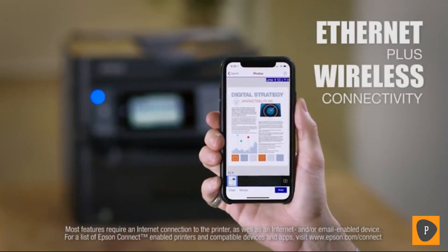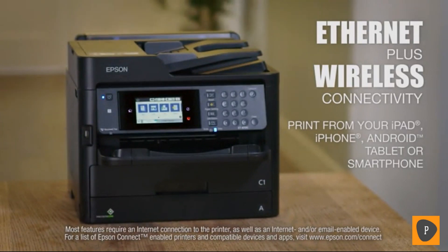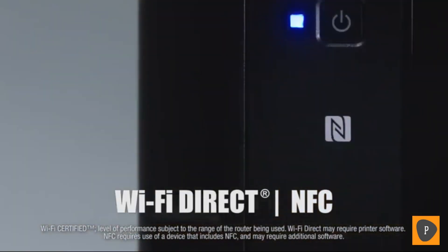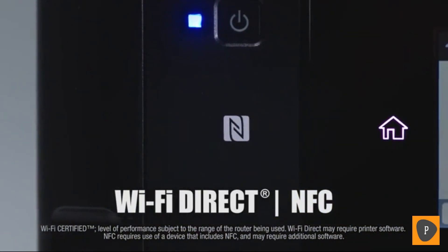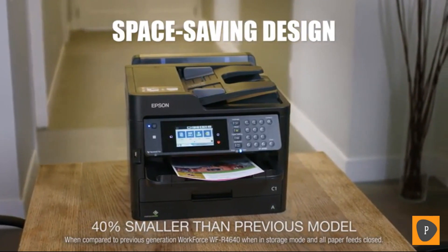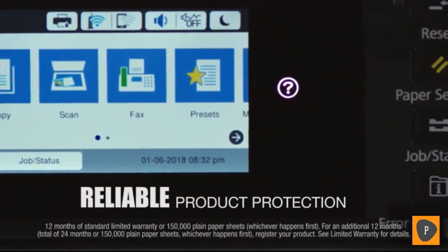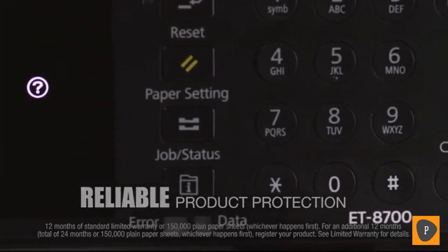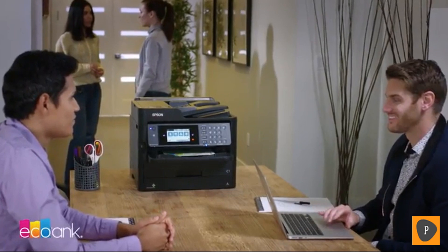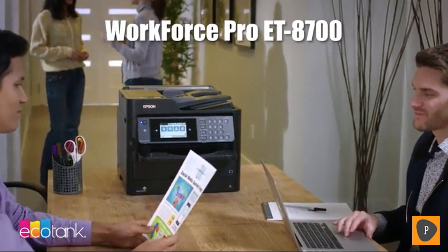It features Ethernet connectivity, plus the ultimate in wireless capabilities for easy printing from your smartphone or tablet, along with Wi-Fi Direct and NFC for network-free printing. The EcoTank 8700's compact design saves space, and it comes with product protection you can count on — a two-year limited warranty with registration. With the compact and powerful Epson Workforce Pro 8700, you'll get everything you want from a business printer.